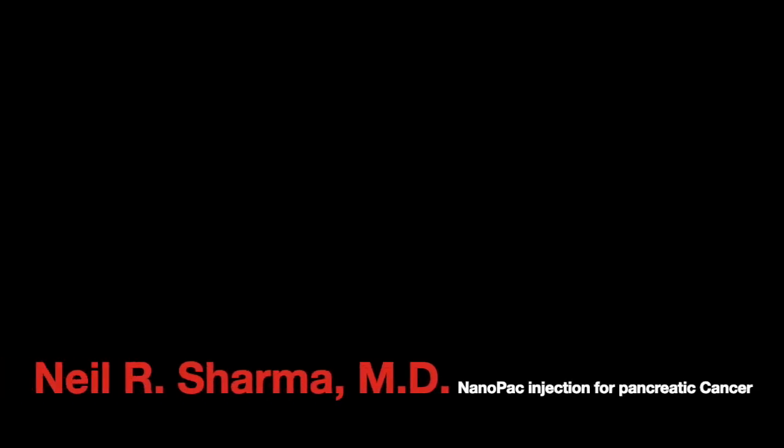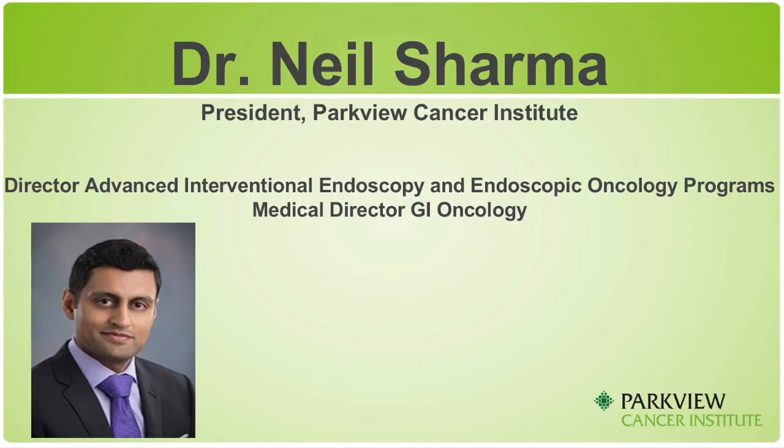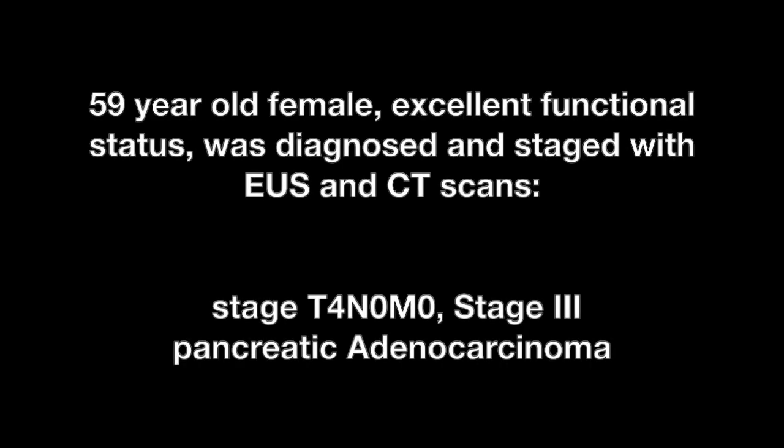In this video, we'd like to demonstrate the value of NanoPac injection for the treatment of pancreatic adenocarcinoma. We undertook a trial for the injection of NanoPac into pancreatic adenocarcinoma in a neoadjuvant approach. This is a case of a 59-year-old female with excellent functional status, ECOG of 0, who had an endoscopic ultrasound and CT scans demonstrating a T4N0M0 stage 3 pancreatic adenocarcinoma.